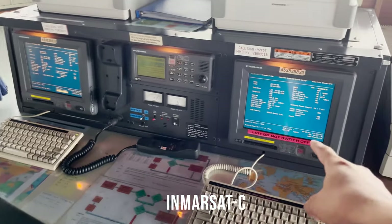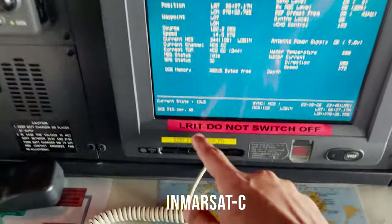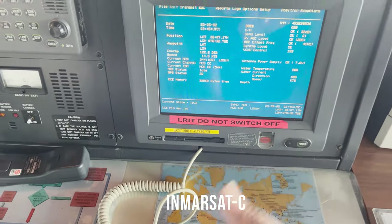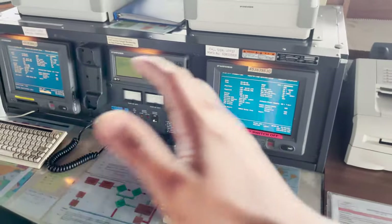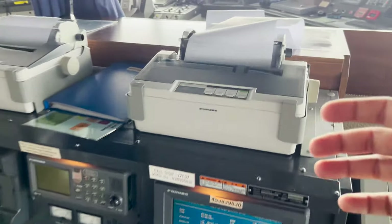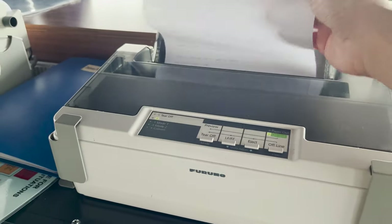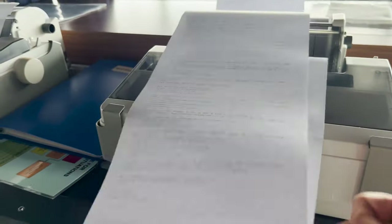We have two Inmarsat C units on the bridge — number one and number two. Number two is connected to LRIT. What Inmarsat does is receive navigational and meteorological warnings, similar to Navtex. This is the printer for the Satcom, and you can see various NAV warnings and MET warnings have already come in.